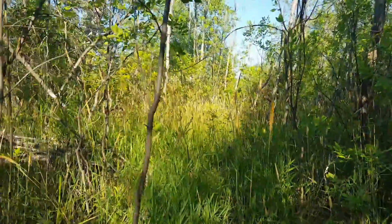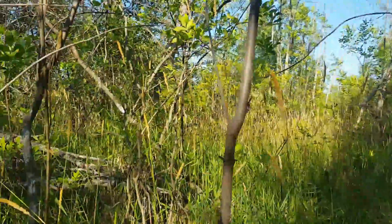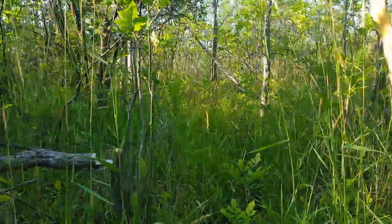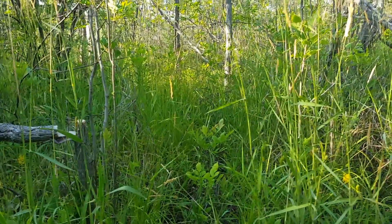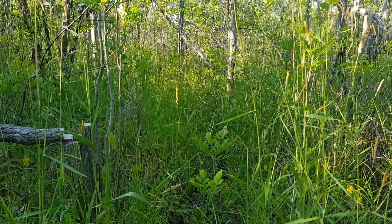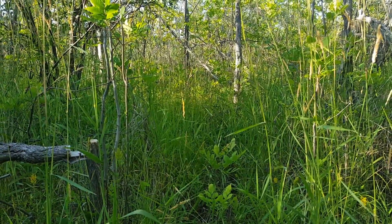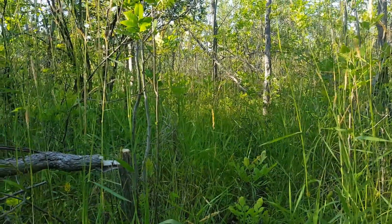I wanted to get the deer a little more access to using it, and then I made another trail through here which I just sprayed today. That leads kind of to the road and to a farm field across the street. Looks like this year they might have beans planted — sometimes they'll plant corn.